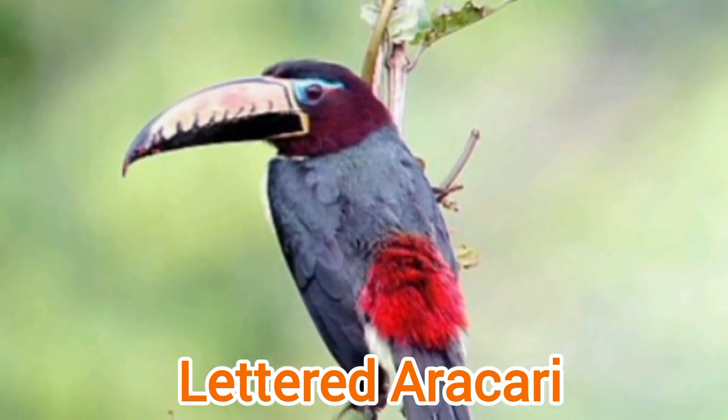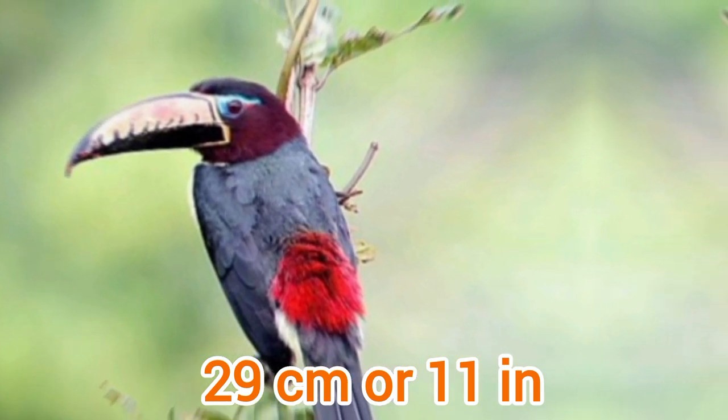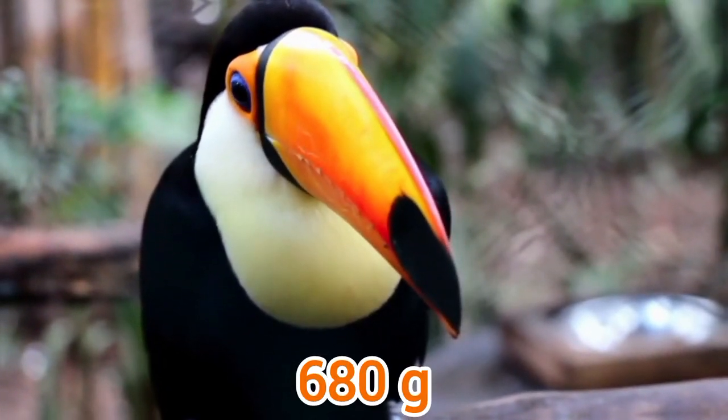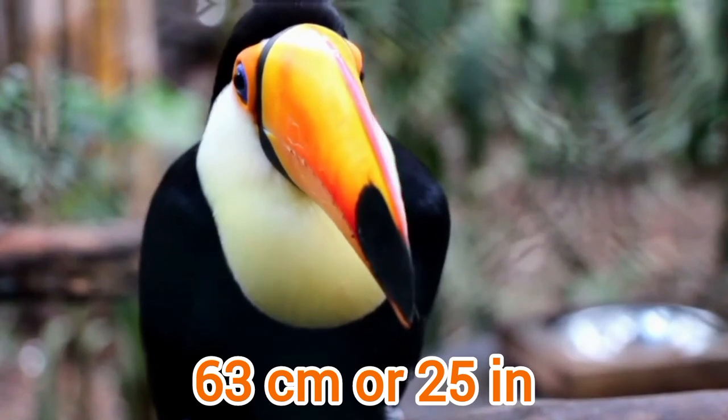The smallest Toucan is the Lettered Arasari. Its weight is about 130 grams and its height is around 29 cm or 11 inches. The largest is the Toko Toucan, which weighs 680 grams and stands about 63 cm or 25 inches tall.